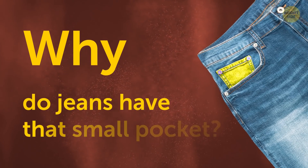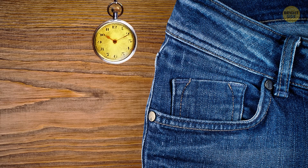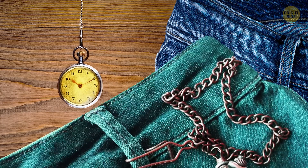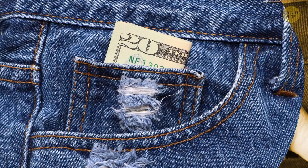Why do jeans have that small pocket? This pocket was originally for pocket watches that hung from chains on the waist. Everybody wears wrist watches now, but the pocket stuck around.